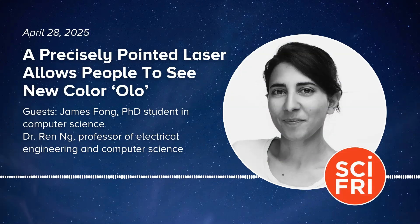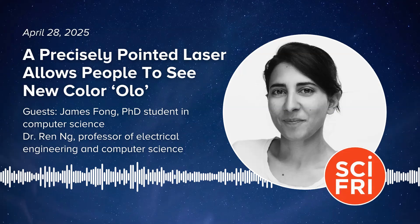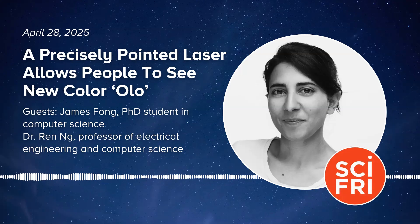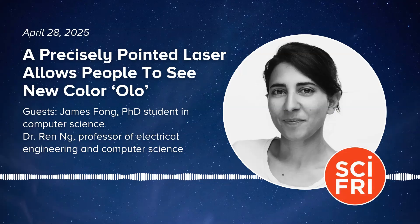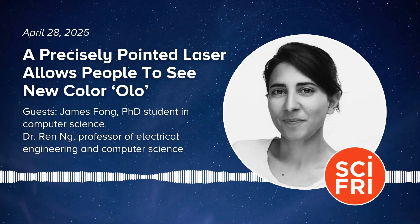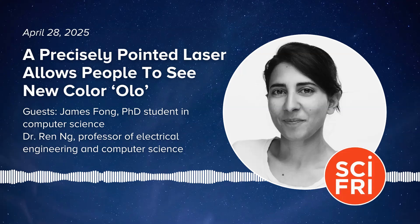This is Science Friday. I'm Flora Lixman. Today on the podcast: what if you could see a color no one has ever seen before? It was so much more saturated than any teal I've seen before — in fact, more saturated than any teal I could see in the natural world. Researchers tried that, and it turns out that trick might make the eye see a color it's never seen before.